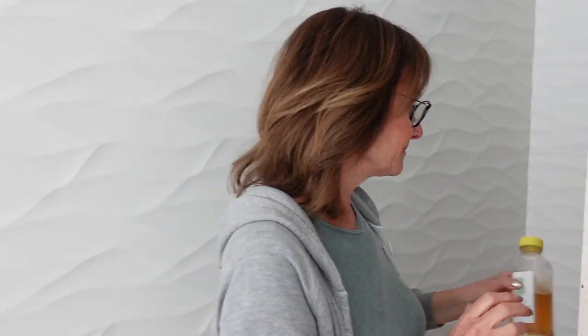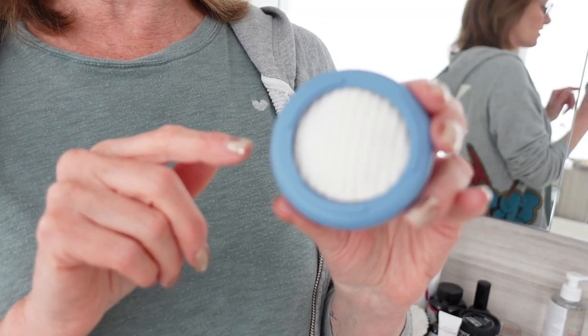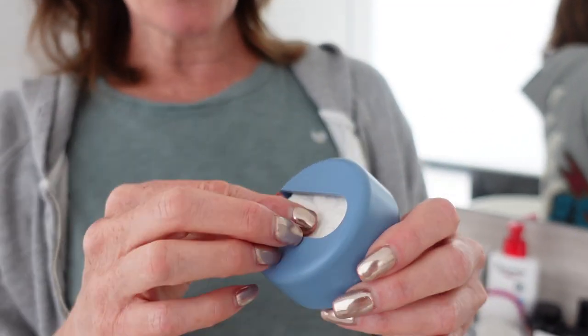Mom is also loving the Briogeo Be Kind Banana and Coconut Nourishing Shampoo. She says her hair is bouncy and clean for three or four days after using it — it's bizarre. She didn't think it was anything great when she first got it, but she sees a huge difference. She also found something on an Instagram ad: reusable cotton rounds called Last Rounds.